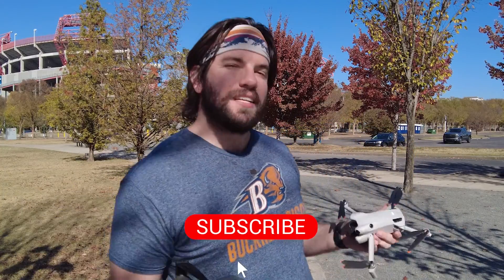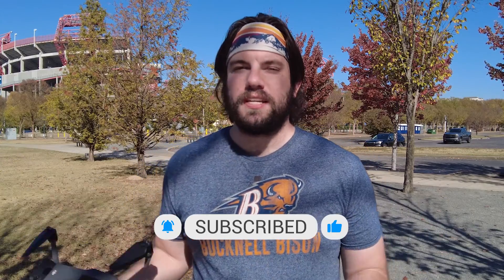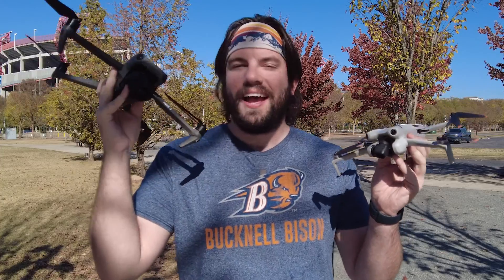I am here in beautiful Nashville, Tennessee. It is fall, so it's not quite as green as it was the last time we were here. But I'm excited to make today's video because we've got the beautiful Nashville cityscape, we've got Nissan Stadium — home of the Tennessee Titans — behind us, and these are the subjects we're going to use to compare the camera quality between the Mini 4 Pro and the Mavic 3.